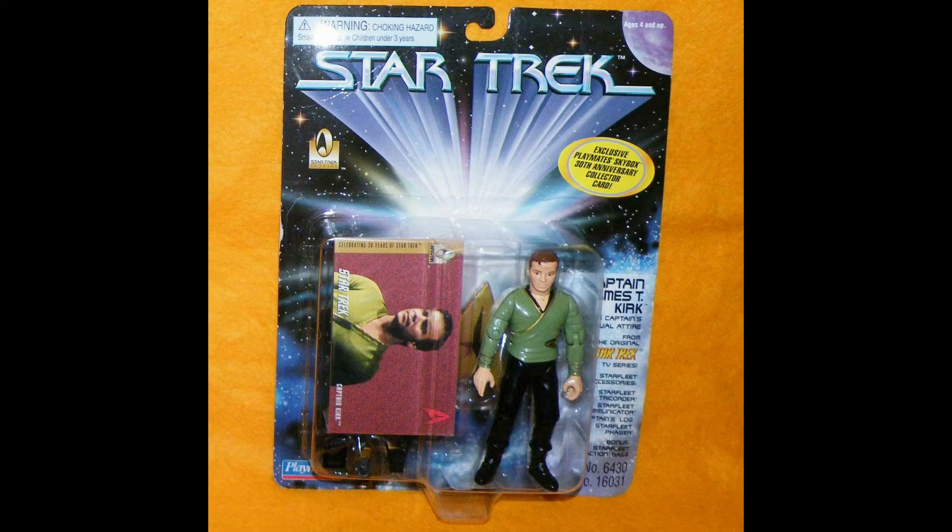From Star Trek, Captain James T. Kirk in his green attire sold for $17.48. We've been listing more and more Star Trek figures on card as well as loose. So if you are looking for some, we have lots of them — be sure to check us out. Many are on that promotion for the month of August.